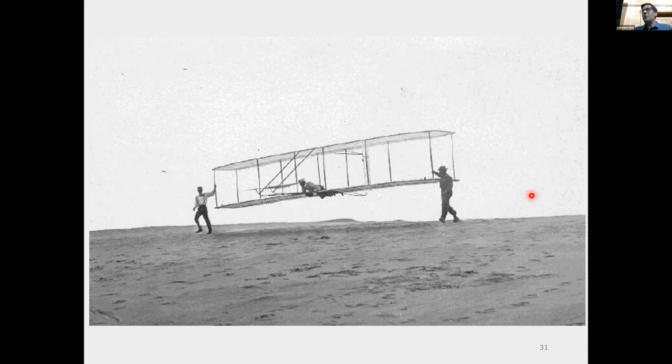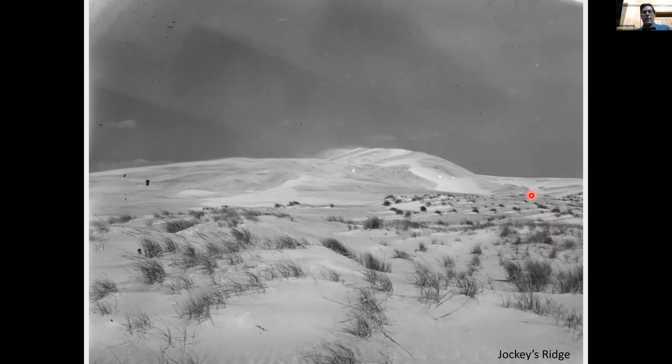Here's a picture of Wilbur and probably his brother Orville and maybe one of those lifesavers. The lifesavers sometimes helped them — those guys might have been bored and said 'we'll help you pull your glider back up the dune.' They lived in the community and got to know a lot of the locals. Why did the Wright Brothers come to the Outer Banks? Because of the dunes and because of the wind. This is Jockey's Ridge, the tallest active sand dune on the East Coast.